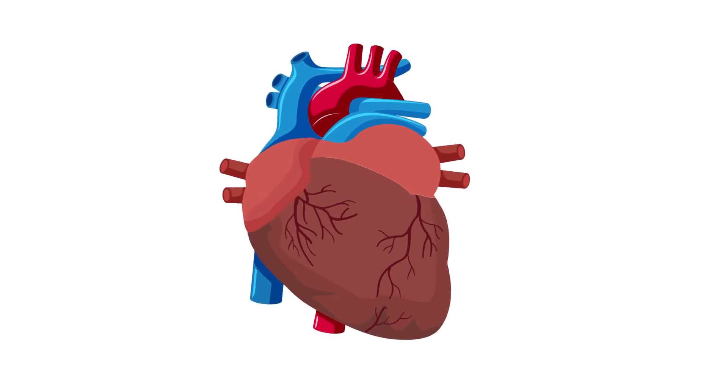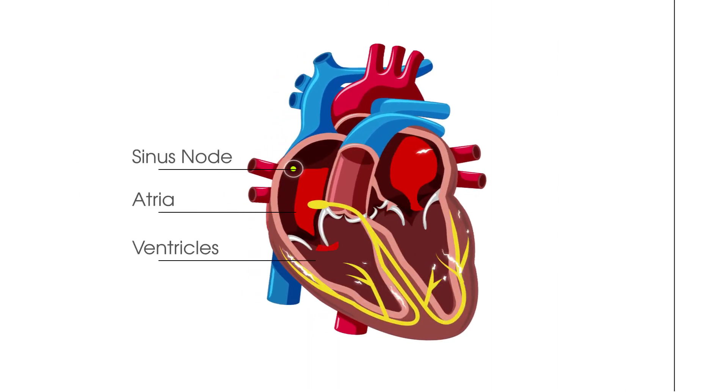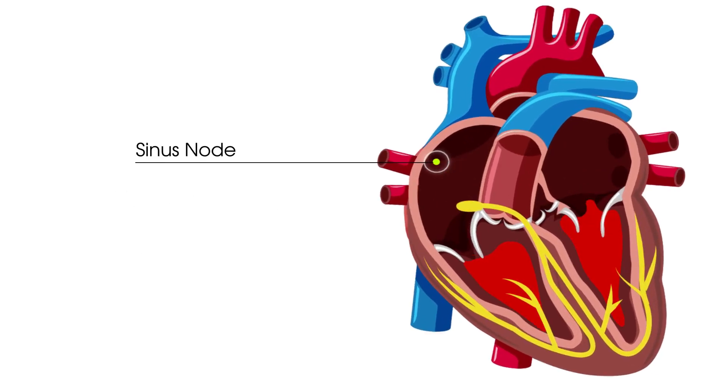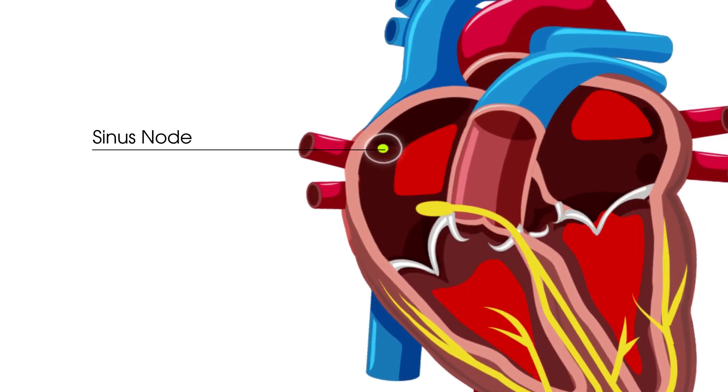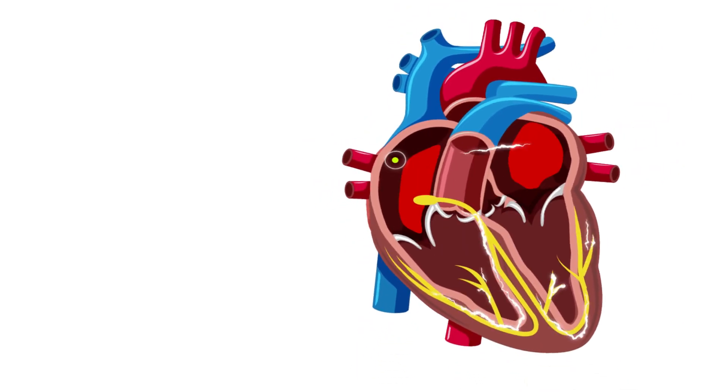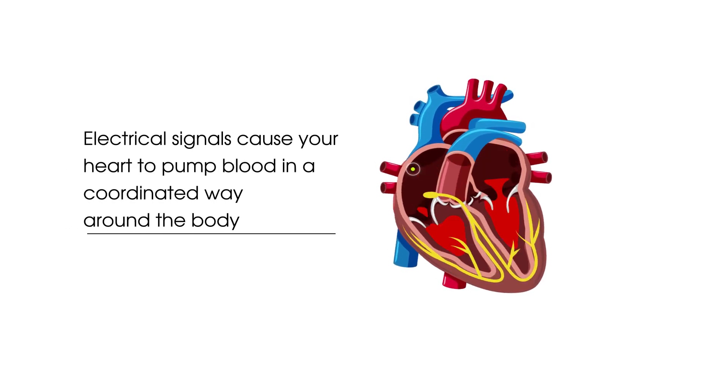Your heart is made up of four chambers, two atria at the top and two ventricles at the bottom. Your sinus node, the pacemaker centre, sends out electrical signals. In a healthy heart, regular electrical signals cause your heart to pump blood in a coordinated way around your body.